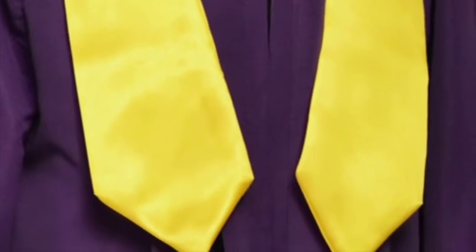All of our choir robes are available with the addition of honour stoles or sashes. Honour stoles are a fantastic way to show uniformity throughout the choir and a great place for personalised embroidery or the addition of a crest or logo.